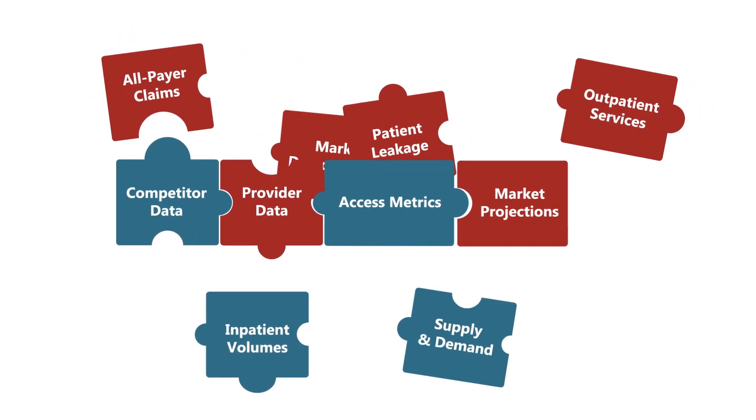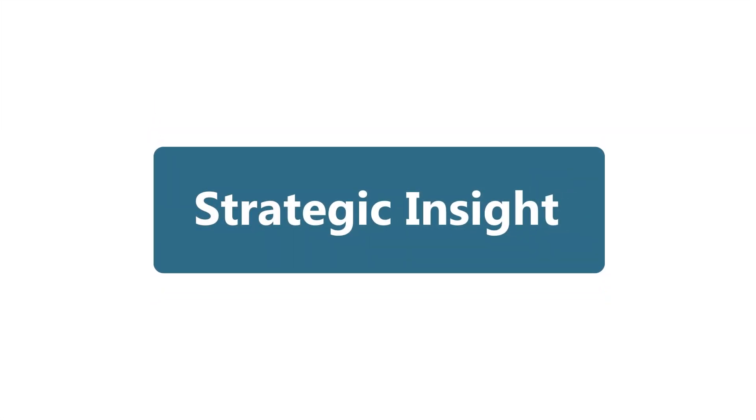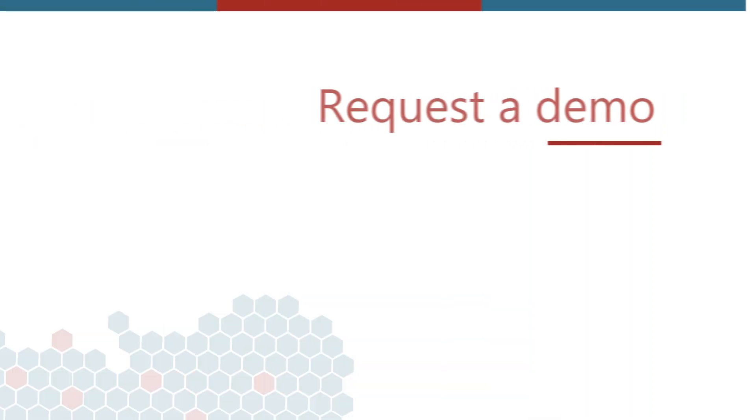HSG Dashboard elevates your healthcare data into a strategic asset that drives superior business outcomes. Contact us for a personalized demo today!